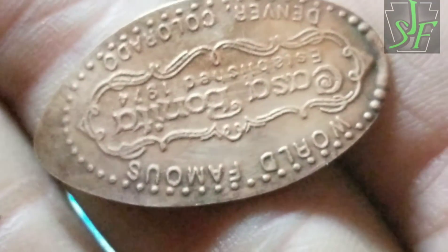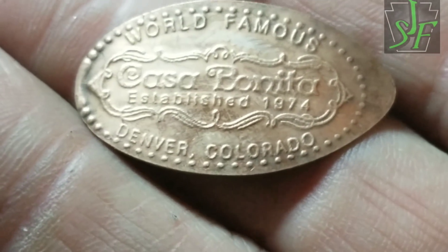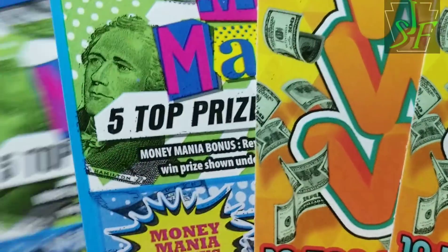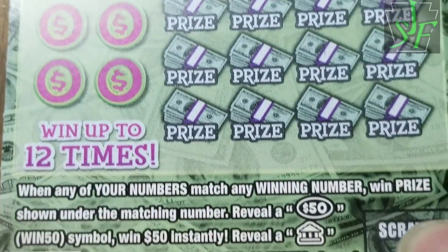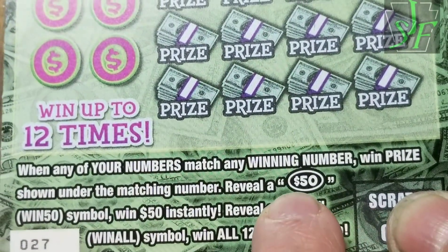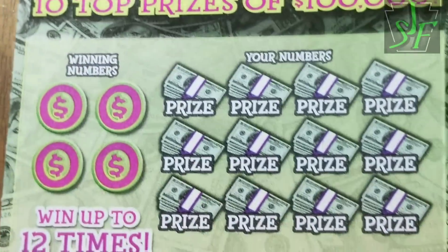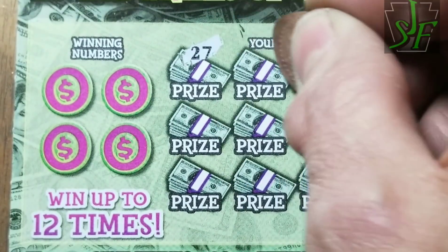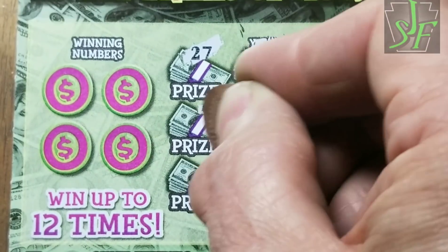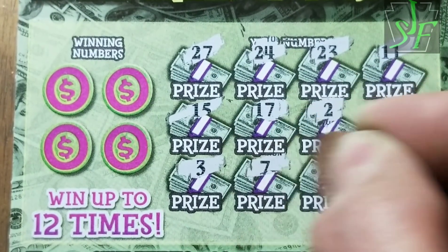Looking for a penny to use one of these elongated suckers. How about world famous Casa Bonita, established 1974 in Denver, Colorado. We're going to start with Money Money Money. That game there is a $50 ticket — a bank symbol wins all 12 prizes, and otherwise it's a matching number game. We'll see if we can find one of those symbols — 50s or the win-all. If not, we can match a number and win something, maybe even a hundred thousand dollars.